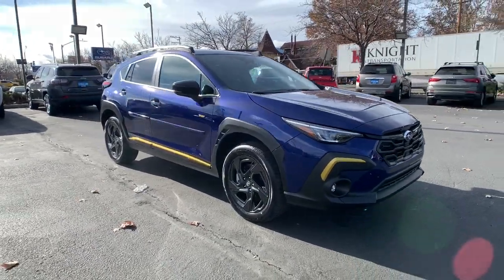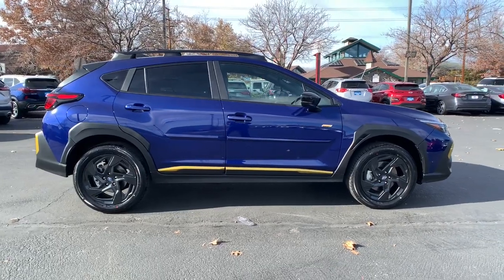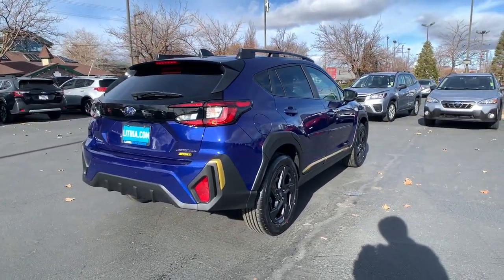Get into a car with value. 2024 Subaru Crosstrek. This affordable, fuel-efficient Crosstrek gives you all the features you need to keep up with your busy lifestyle.